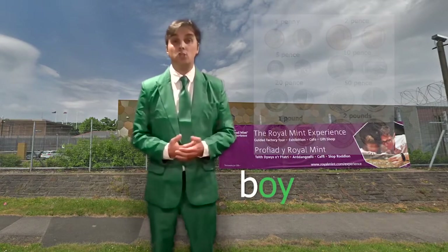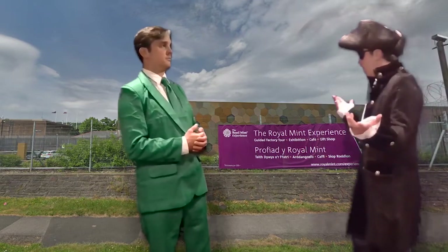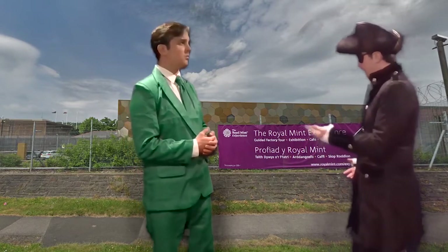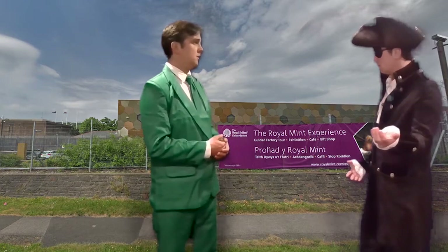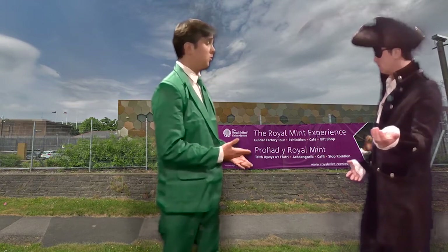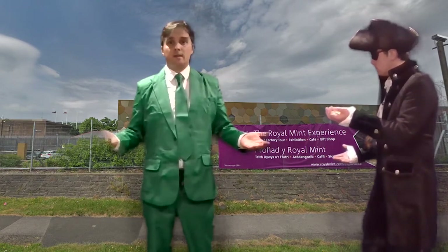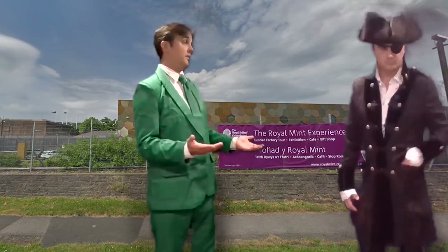When I was a boy, I really enjoyed collecting coins. Did someone say coins? I love coins. They're not for you, they're for the United Kingdom. I think you can buy some if you want. I don't want to buy coins, I just want to have coins. As you can see, this place is heavily guarded — so don't even think about it.